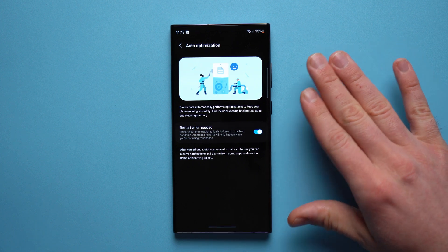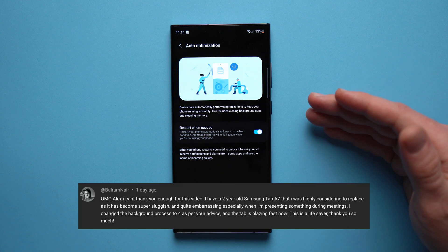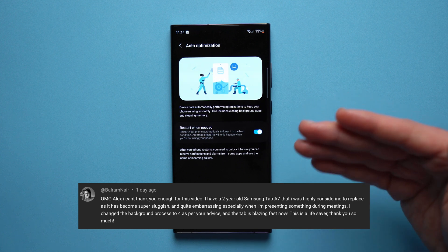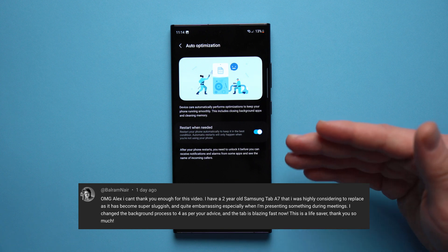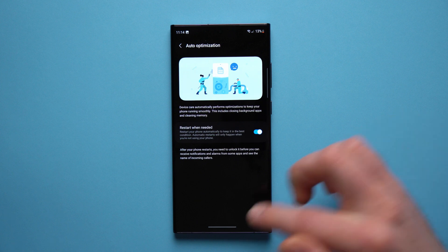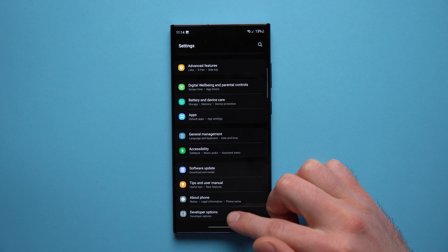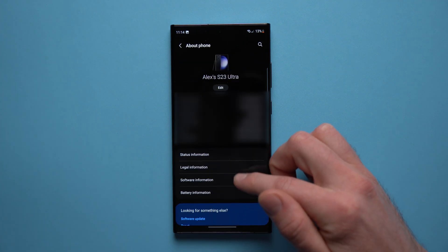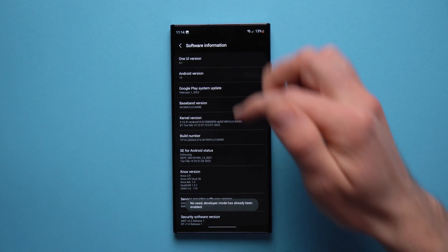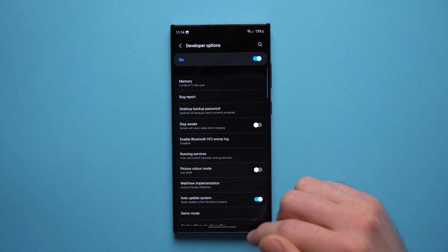Another tip that not a lot of people know about — someone left a comment on one of my previous videos saying it really helped their old device speed up and feel fast again; they were about to replace their device but this tip completely changed it. It's called Background Process Limit. To access it, go to Settings, scroll down to Developer Options. If you don't have Developer Options, go to About Phone, tap Software Information, and tap Build Number seven times — it'll ask for your PIN to enable it.